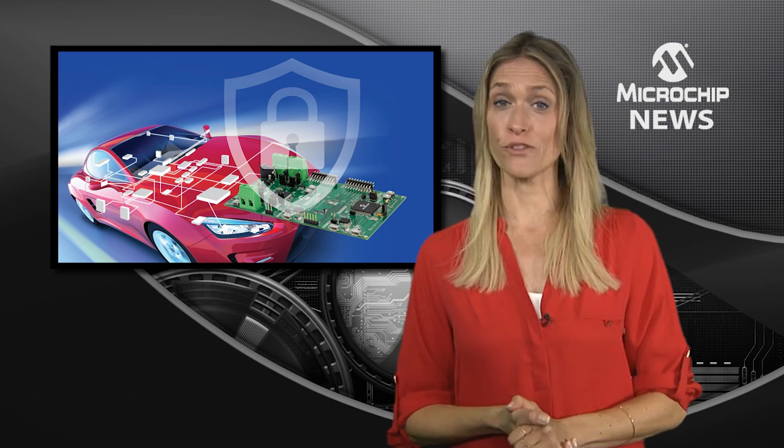It is now easier to protect in-vehicle networks from hackers with the release of Microchip's new Crypto Automotive Trust Anchor Border Security Device Development Kit. The Crypto Automotive TA and BSD Development Kit is the only security-specific automotive tool in the industry.